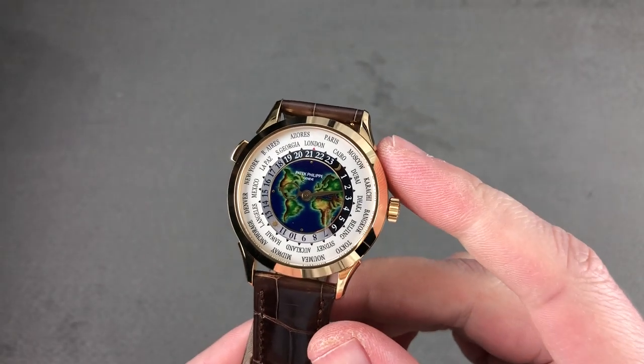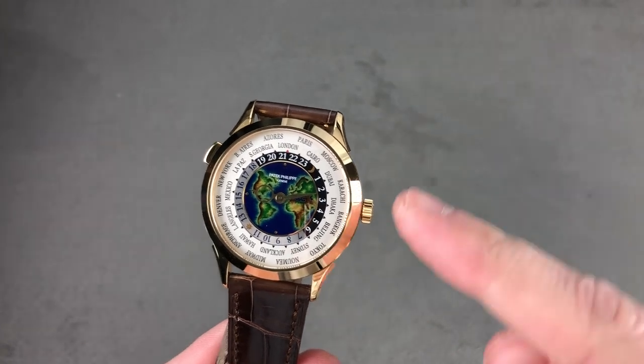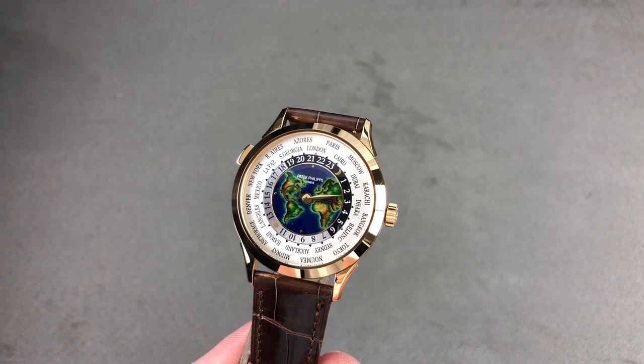Welcome to Watchbox, and thanks for logging on. If you love this watch, email me at tmaso@thewatchbox.com — it's in the description below. That's your purchase and pricing email question line for buying this or any watch you see here on Watchbox reviews.